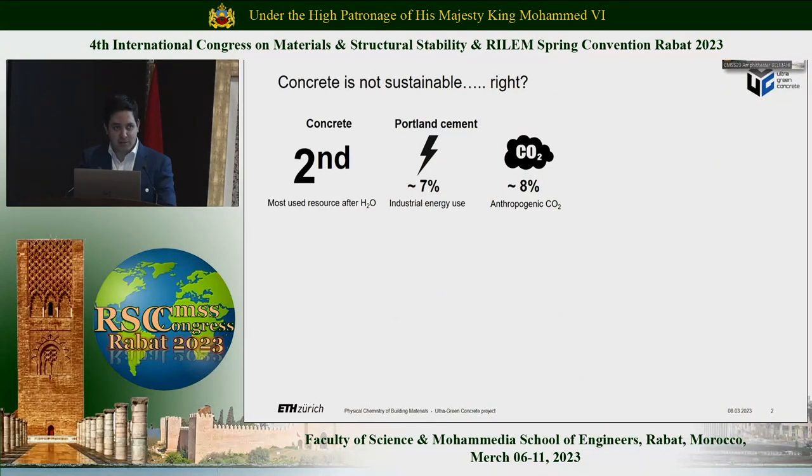Because she showed some of the figures that I'm going to use here, I guess on some parts I will be able to go faster. But I think it's important to insist that we cannot lose the perspective. When we talk about concrete, we're talking about the second most used substance after water. We use a lot of this stuff, and this is basically why the Portland cement that we need to make this concrete is accountable for about 7% of the industrial energy use and roughly 8% of the anthropogenic CO2.